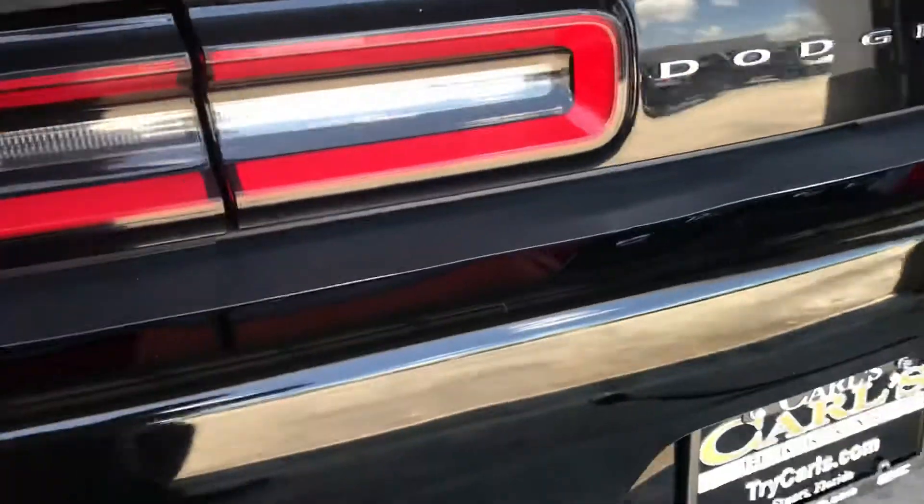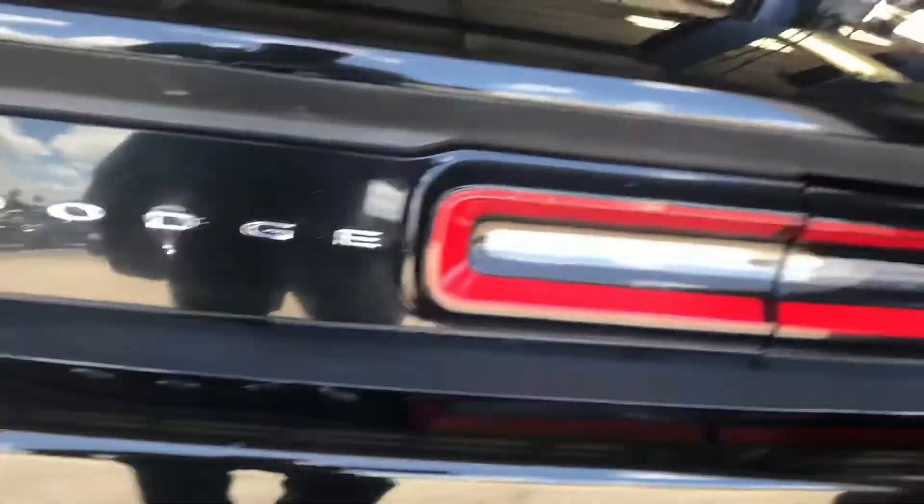We just got that tire off there because we're gonna fix the tire pressure monitoring system for you. There are a few scratches over here on the back bumper, nothing major. And again, real nice looking.